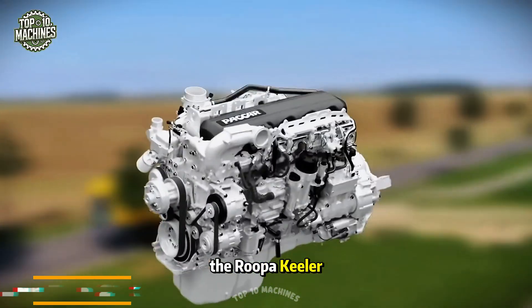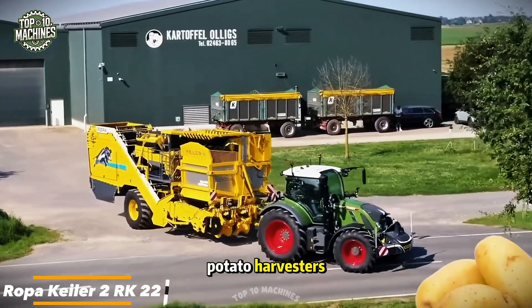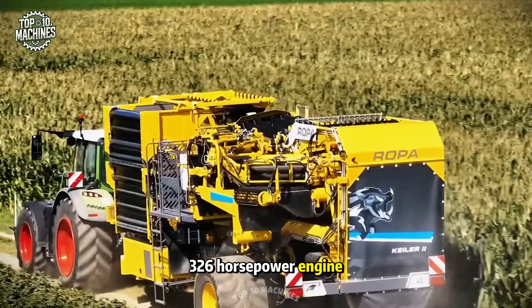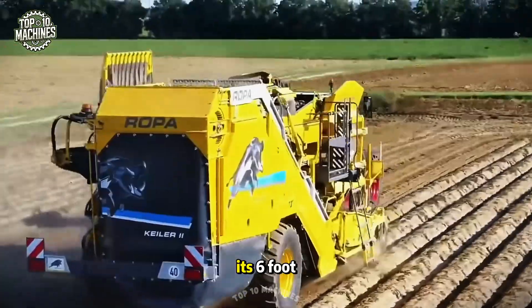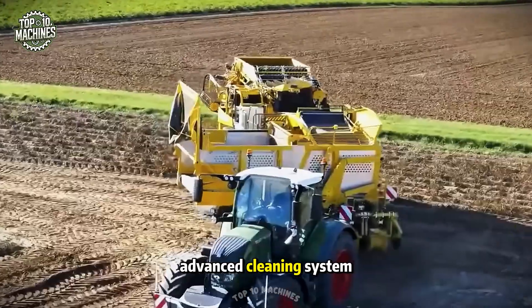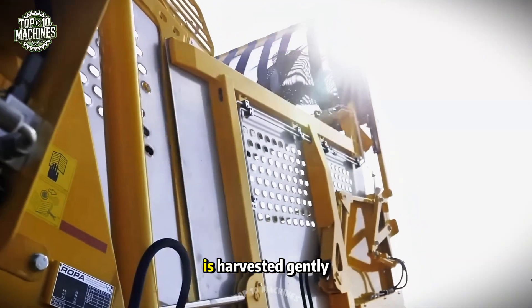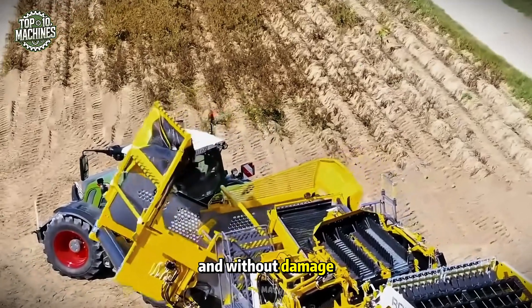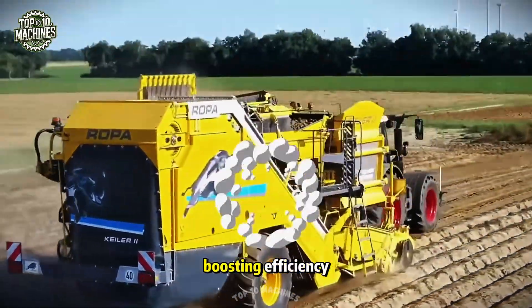The Ropa Keeler II RK22 stands as a true powerhouse among potato harvesters. Packed with a 326-horsepower engine, this machine delivers unmatched performance in the field. Its 6-foot working width and advanced cleaning system, using both vibration and rotation, ensure each potato is harvested gently and without damage. The large 7-ton bunker minimizes unloading time, boosting efficiency.